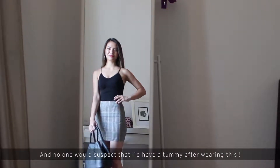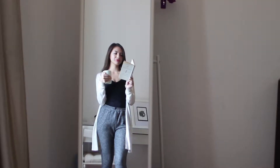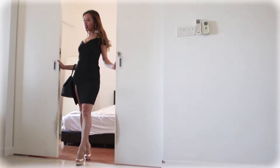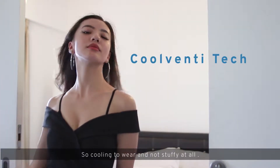And no one would ever suspect that I have a tummy after wearing this. So cooling to wear and not stuffy at all.